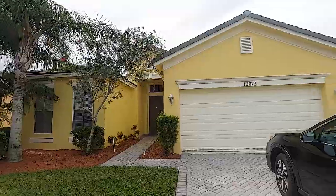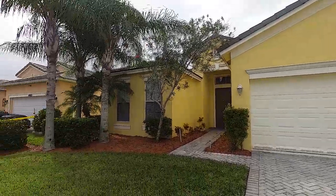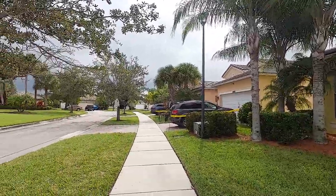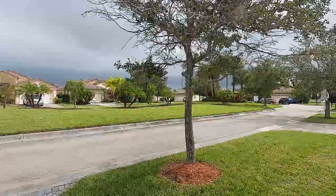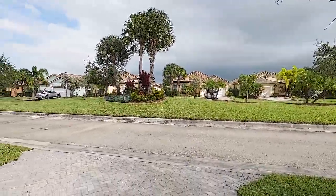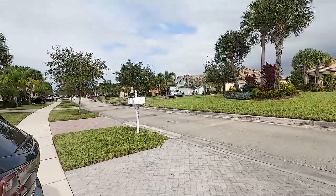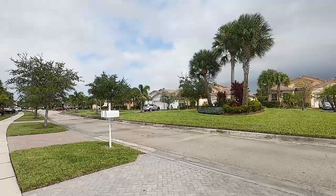If you're house hunting in Port St. Lucie, text me your information at 772-200-9112. So this is 10073 Glenbrook Drive inside of Heritage Oaks — it's just such a clean little community inside of Tradition, so cute. I really love it. I hope my buyer loves it as well. Let's go inside.